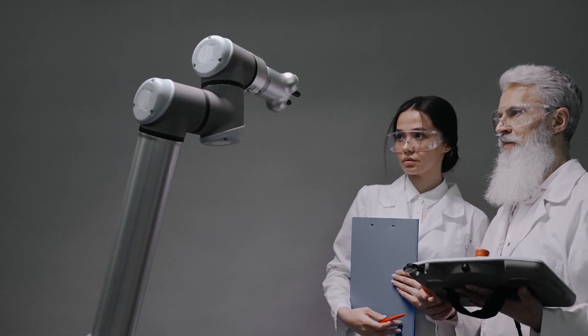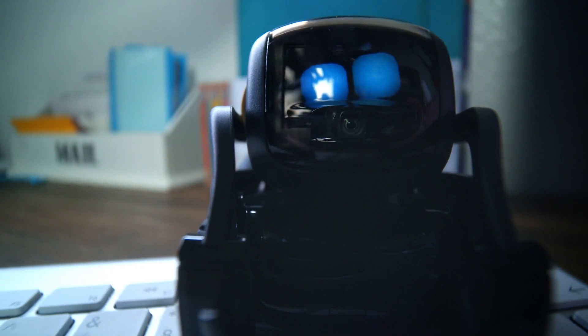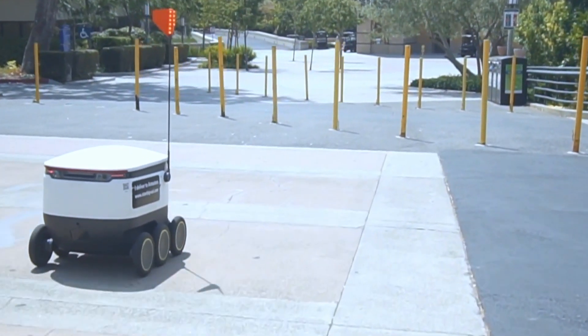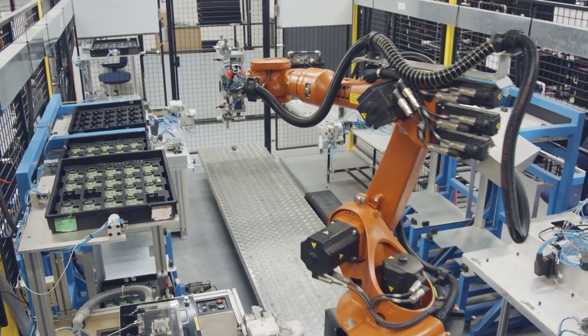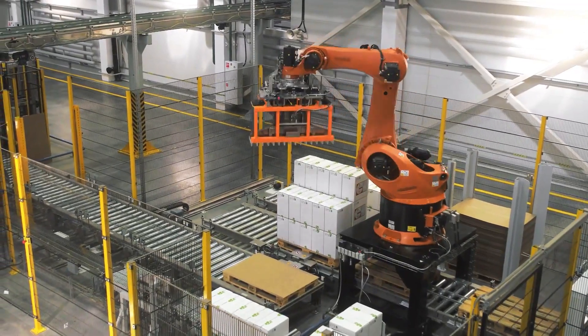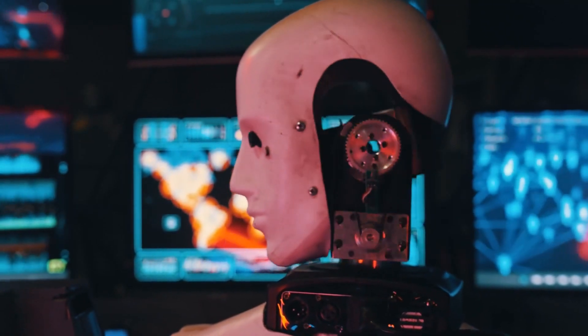In recent years, robotics research has been seeing an advanced leap, especially in creating autonomous robots capable of making decisions independently and handling tasks without supervision. Although they can take various shapes or likenesses and still do their tasks efficiently without any issue, some robots are created with the human form in mind.